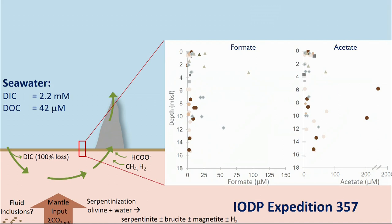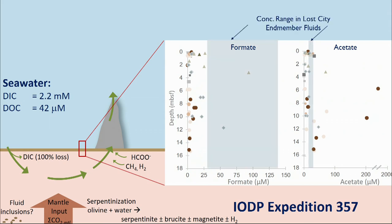If we look at some of the organic acids in the subsurface of the Atlantis Massif — this is a plot versus depth, going down to about 16 meters — you have formate concentrations on the left and acetate concentrations on the right. The gray bars are the range of concentrations that we see coming out of the chimneys when we sampled them in 2003. What you see is that even though we had very high concentrations of formate in fluids from the Lost City chimneys, there are much lower concentrations in the subsurface.